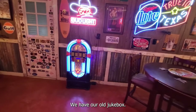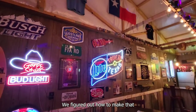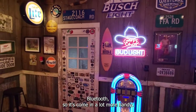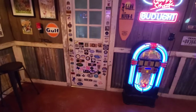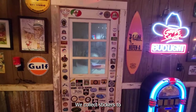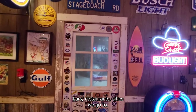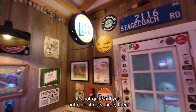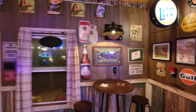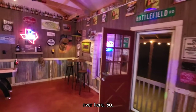We have a table here and our old jukebox. We figured out how to make that Bluetooth so it's come in a lot more handy. We got our sticker door here — we collect stickers from any kind of brewery, cool bars, restaurants, and cities we go to. It's not quite full yet, but once it gets there we'll start putting them on the other door over here.